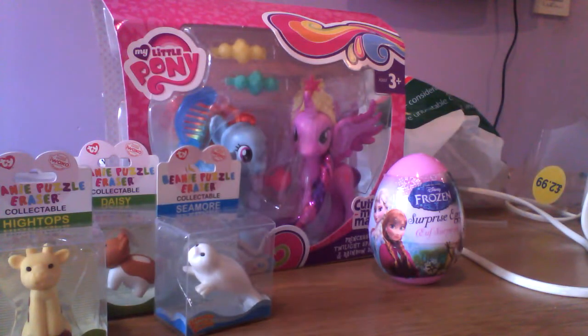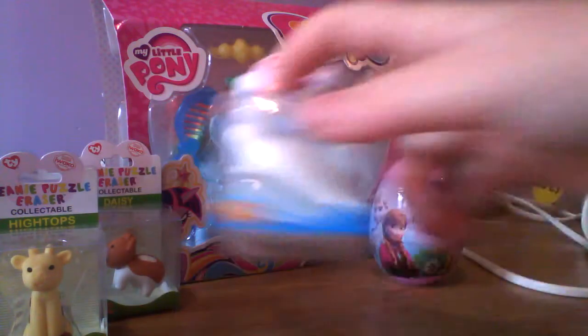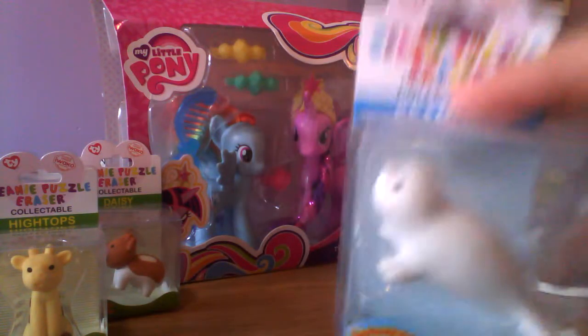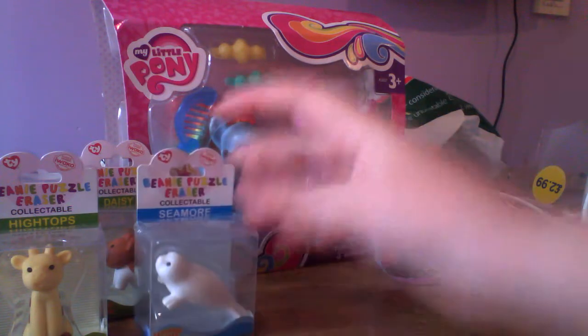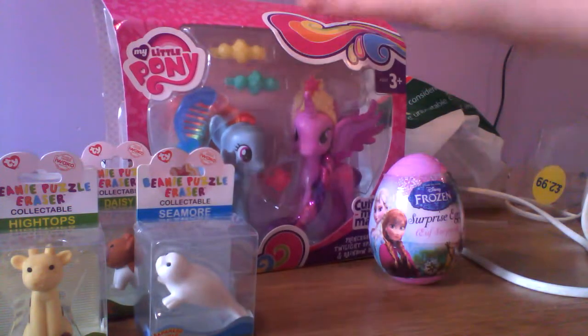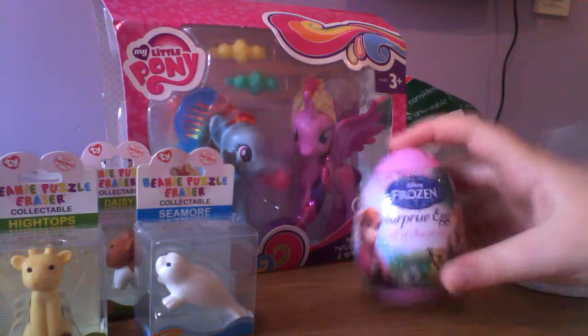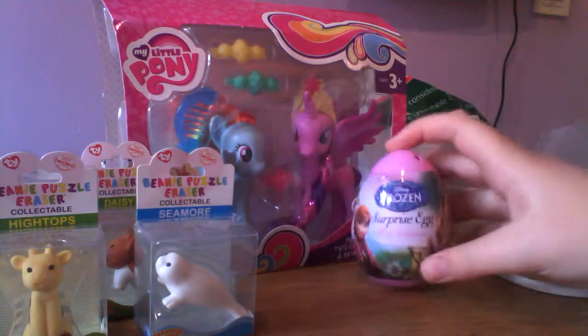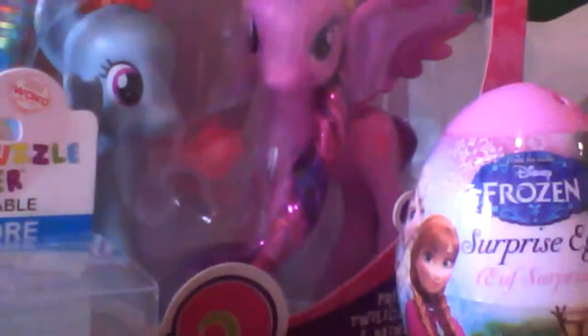Hello, and today I'm doing a bit of a little toy haul. I have three of these little cute rubbers — they are really cute. If you're American you'd call them erasers. I have My Little Pony Rainbow Dash and Twilight, and a little Frozen surprise. Let me zoom in.